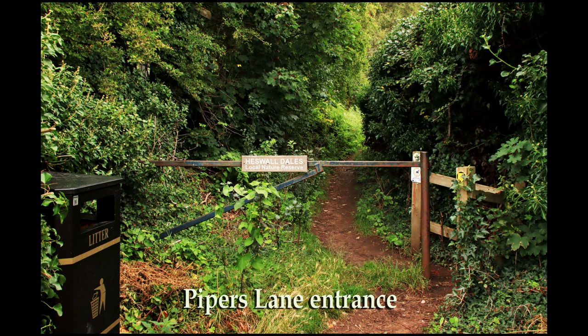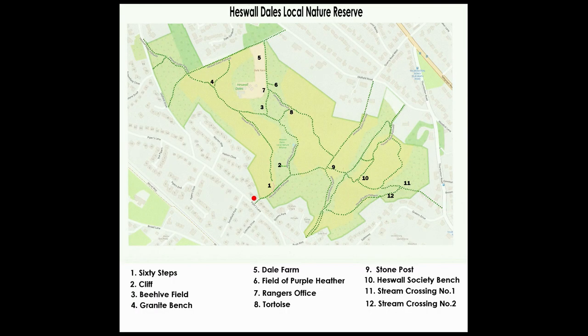We start the walk at the Piper's Lane entrance shown on the map. Throughout the walk this map will be updated to show our position. The red dot marks our spot.